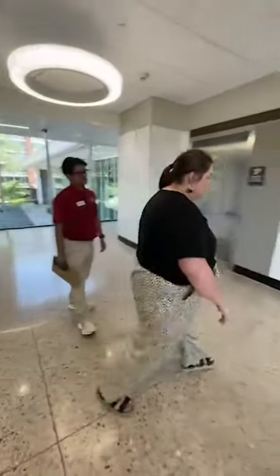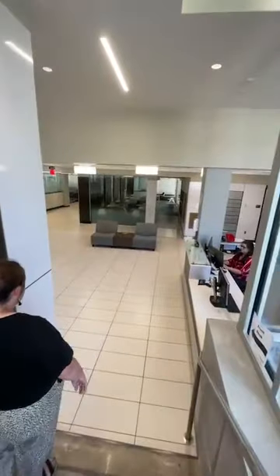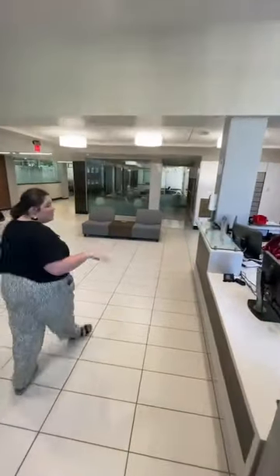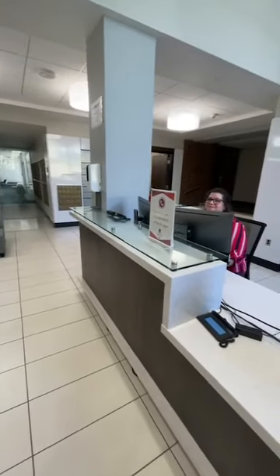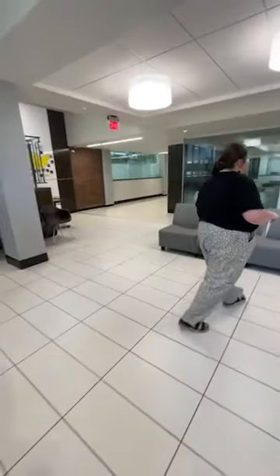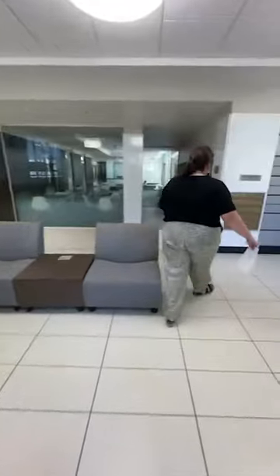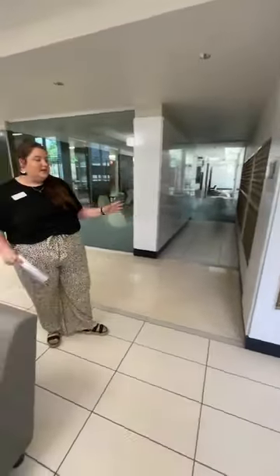Now we're heading down to the front desk. Right inside these doors and a little bit down the stairs from Pig Theory is the front desk. This is our front desk admin Alicia — she's super awesome. If you ever need anything, she'll be here, and there will be an RA or someone at the desk. You'll come here to get all your packages. Right next to the desk, if you have anything that's not a package, we have mailboxes for letters and things like that.